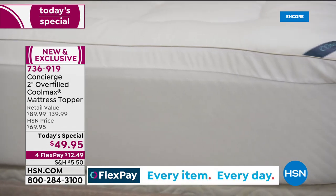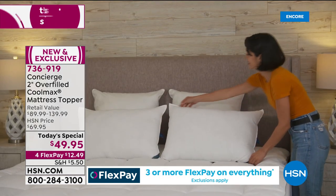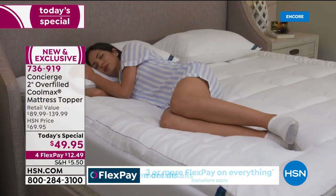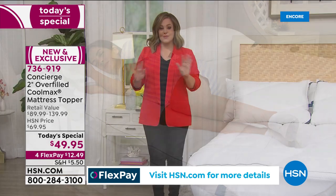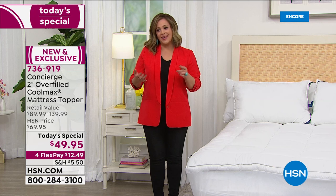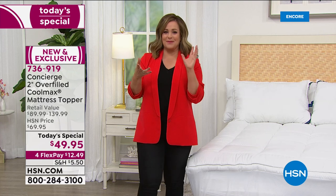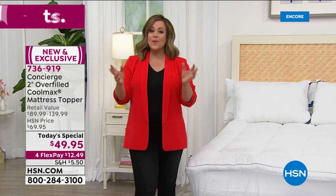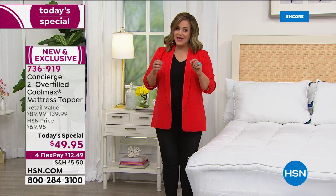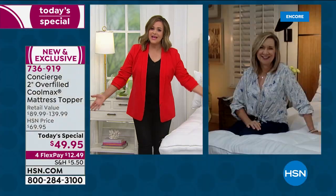We're going to transform your bed. You're not going to be hot — it's going to give you a drier, cooler night's sleep, literally pulling heat and moisture off your body. You're going to drift away like you've never slept before. There is quite possibly nothing more important that you can purchase at HSN than enhancements for your bed, because sleep is everything.